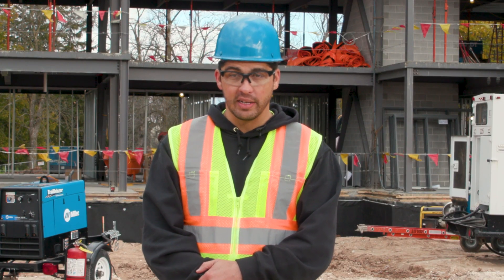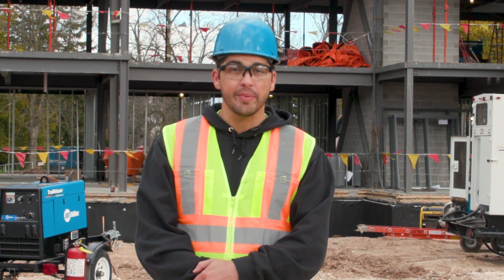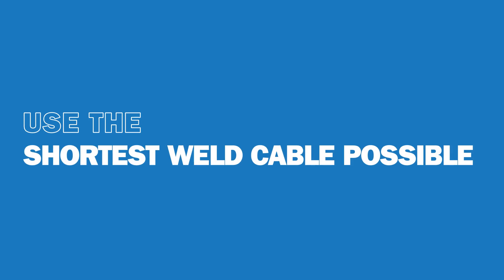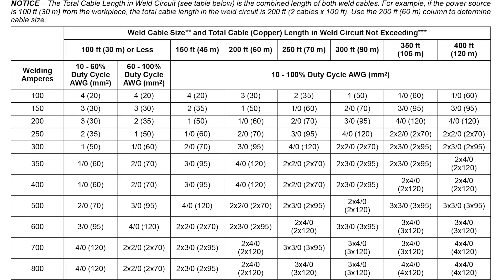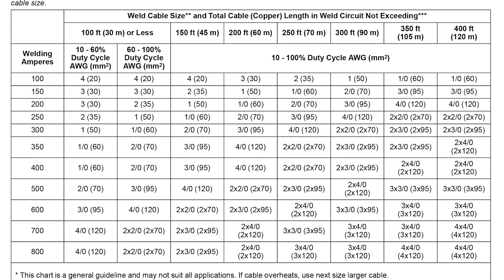In scenarios where the equipment doesn't have an automatic voltage drop calculation, such as Miller's cable length compensation, some common practices can be performed. First, use the shortest welding cables possible for the job and avoid adding unnecessary weld cable connections. Second, match the cable size to the average and total length of weld cable required for the application. Weld cable sizes can commonly be found in the equipment's owner's manuals. A larger cable size helps keep resistance to a minimum in higher current applications.